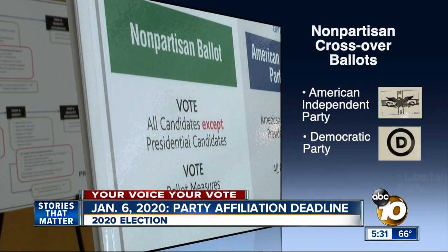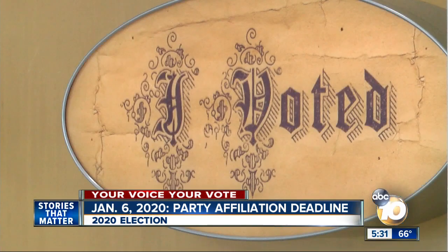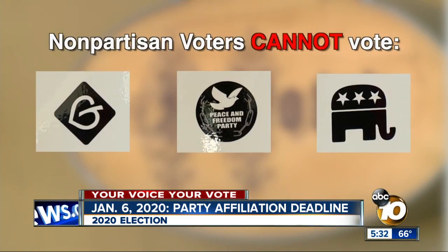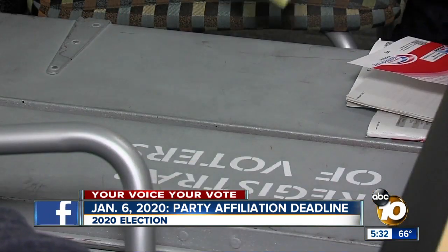Re-register for a crossover ballot for the American Independent Party, Democratic Party, or Libertarian Party. This year, the Green, Peace and Freedom, and Republican parties have chosen not to allow non-partisan voters to participate in presidential primaries.